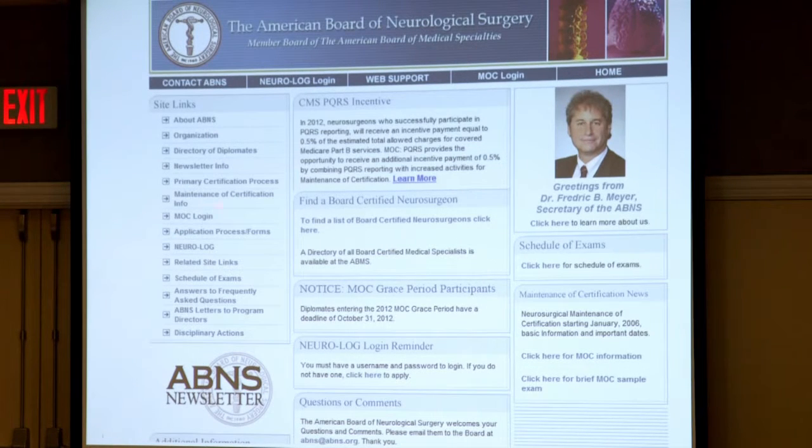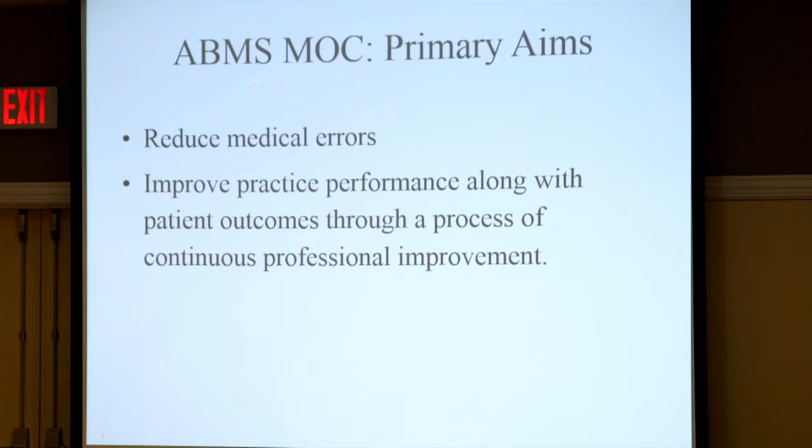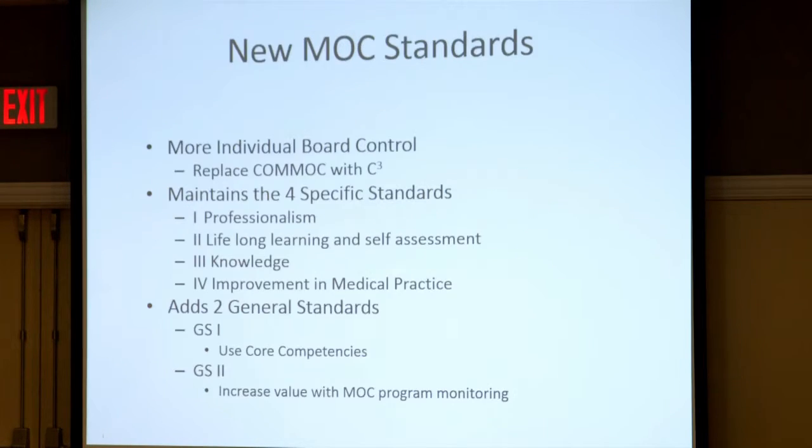This is tracked on the ABNS website under MOC login, and it's getting a lot of airplay. ABMS is now really promoting it in all specialties. Some specialties are much more rigorous than ours right now — my wife is a pediatrician and she has to do it every year. The primary aims for ABMS MOC are to reduce medical errors and improve practice performance with patient outcomes through a process of continuous professional improvement.